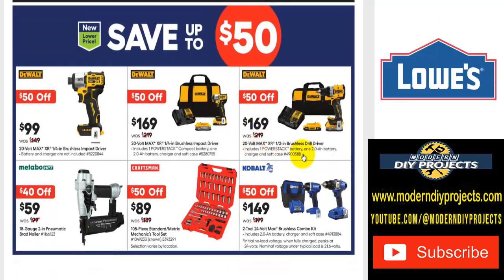There are more DeWalt deals — save up to $50. The 20-volt Max XR 1/4-inch brushless impact driver is $99, was $149. Or get the same impact driver with battery, charger, and bag for $169 — save $50. Or the 20-volt Max 1/2-inch brushless drill driver with battery, charger, and bag for $169 as well.